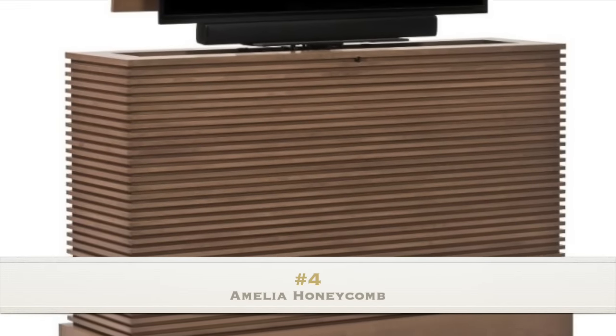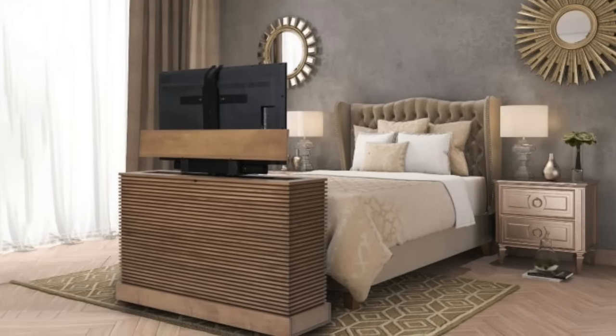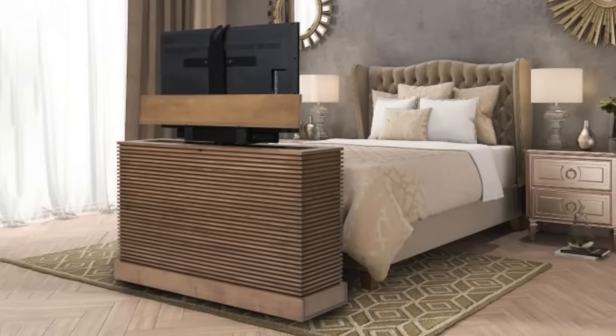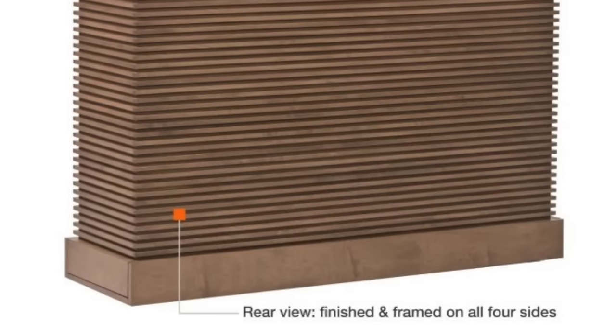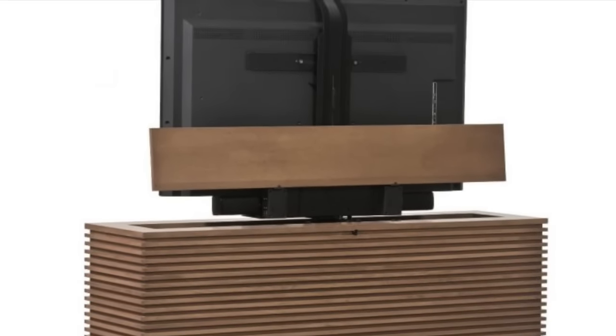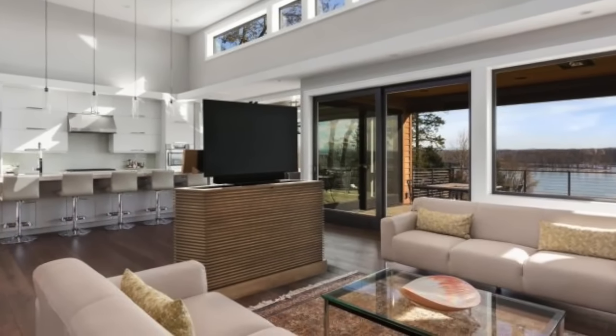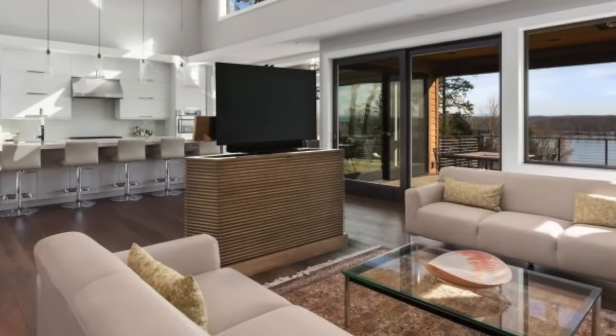Number 4: Amelia Honeycomb. Speaking of modern design decor, the Amelia Honeycomb takes a versatile approach to TV storage with a clean, modern style. Crafted in the USA, it shows off the distinctive beauty of American hard maple. The cabinet is fitted with a heavy-duty electric swivel lift and is freestanding due to the fact that it is finished identically on all four sides.